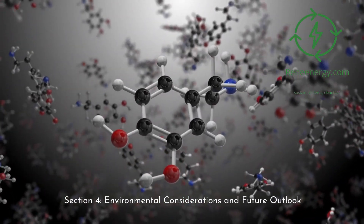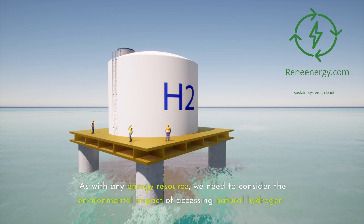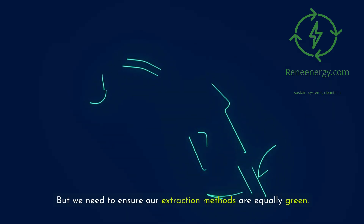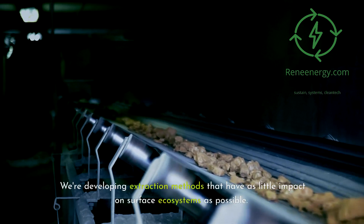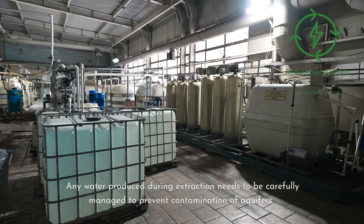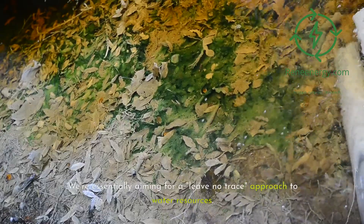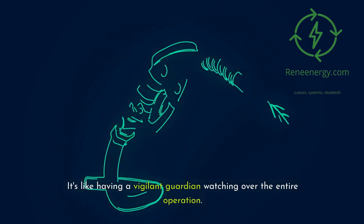Section 4: Environmental Considerations and Future Outlook. We need to consider the environmental impact of accessing natural hydrogen. As a clean fuel, hydrogen itself is environmentally friendly — but we need to ensure our extraction methods are equally green. Minimizing surface disturbance is a top priority, and we're developing extraction methods that have as little impact on surface ecosystems as possible. Water management is also crucial: any water produced during extraction needs to be carefully managed to prevent contamination of aquifers. Comprehensive monitoring systems are being implemented to detect any leaks or environmental impacts quickly.